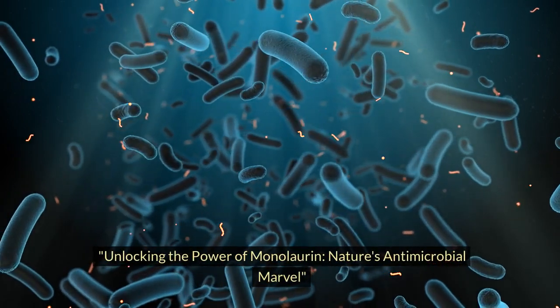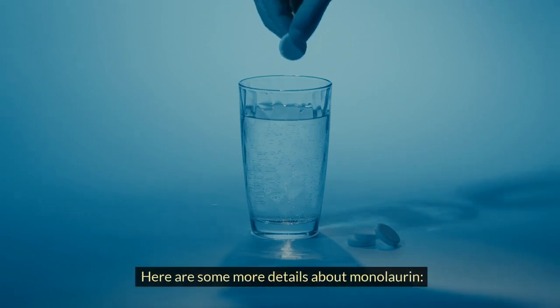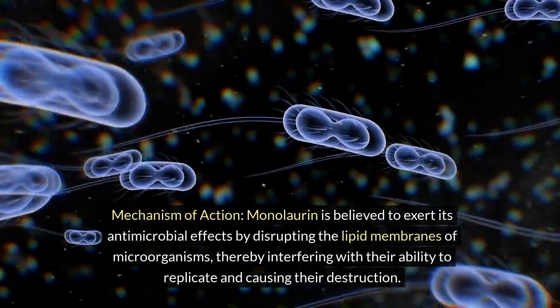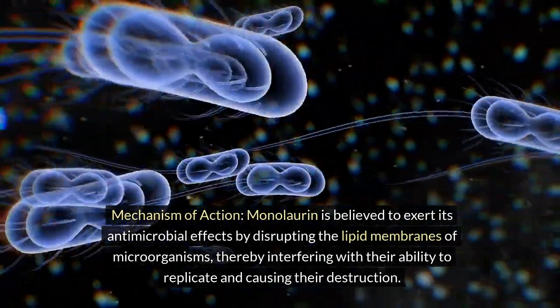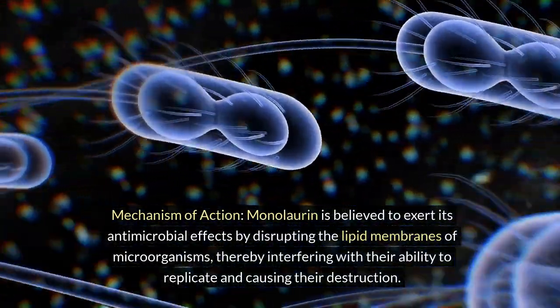Unlocking the power of monolaurin, nature's antimicrobial marvel. Here are some more details about monolaurin. Mechanism of action: monolaurin is believed to exert its antimicrobial effects by disrupting the lipid membranes of microorganisms, thereby interfering with their ability to replicate and causing their destruction.